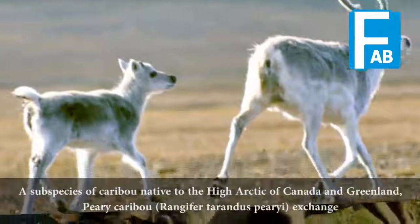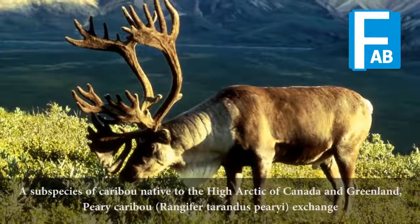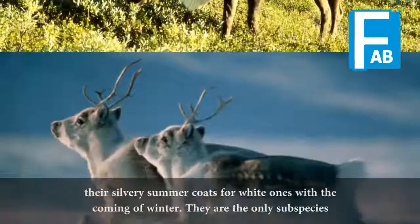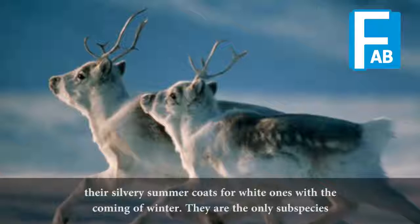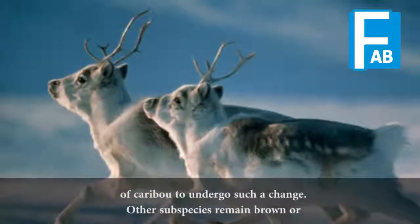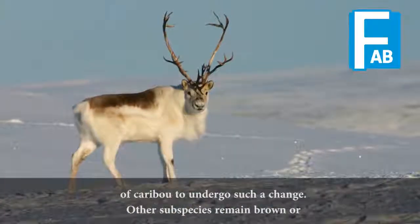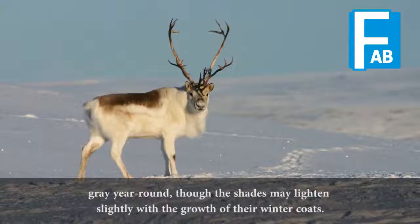A subspecies of caribou native to the high arctic of Canada and Greenland, Piri caribou exchange their silvery summer coats for white ones with the coming of winter. They are the only subspecies of caribou to undergo such a change. Other subspecies remain brown or grey year-round, though the shades may lighten slightly with the growth of their winter coats.